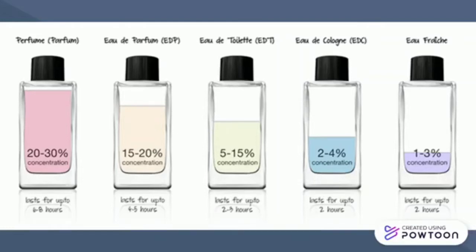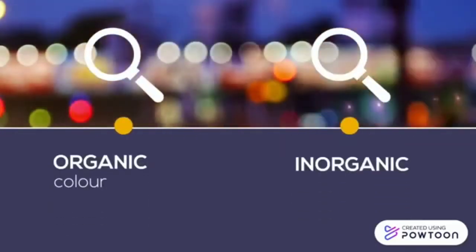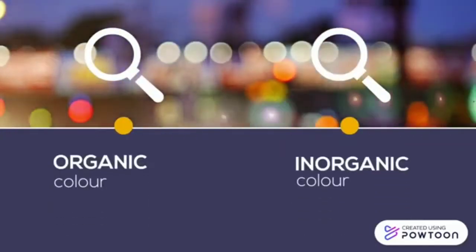For both EDC and Earth, the concentration is below 5% and it only lasts for up to 2 hours. There are 2 types of coloring in cosmetics: organic color and inorganic color.